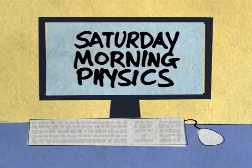The Hideko Tomazawa Endowment, the Physics Department, and by gifts from friends of the program.